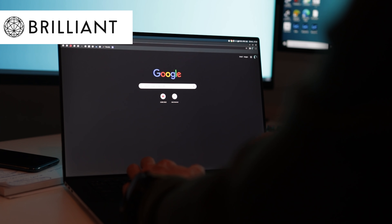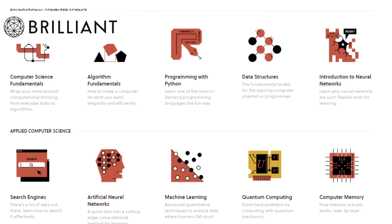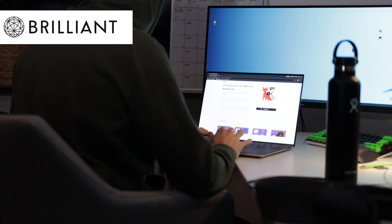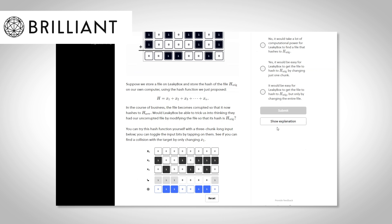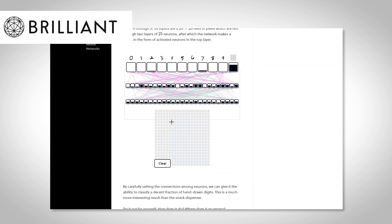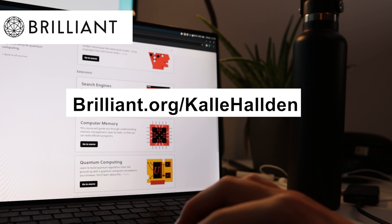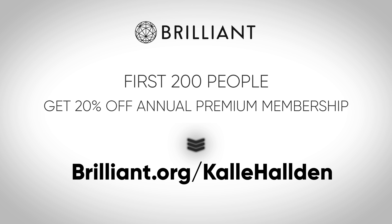This video is sponsored by Brilliant. Brilliant is a website and app designed for learning about math and science, with tons of interesting courses on computer science. When I was in school, me and classmates used Brilliant to learn about complex topics like algorithms or math concepts our teachers didn't explain well. If you're interested in computer science, math, or science in general, go to brilliant.org/CalHolden to sign up for free. The first 200 people will get 20% off their annual premium membership.